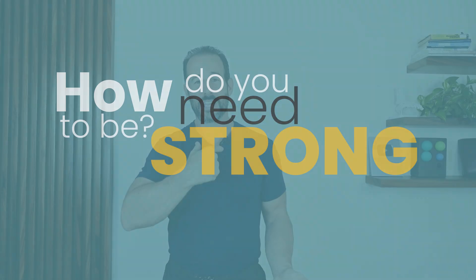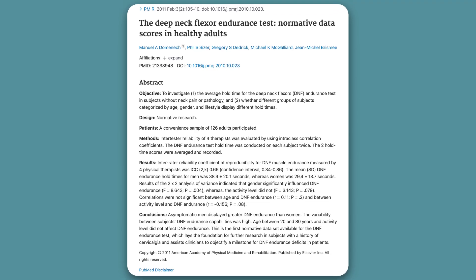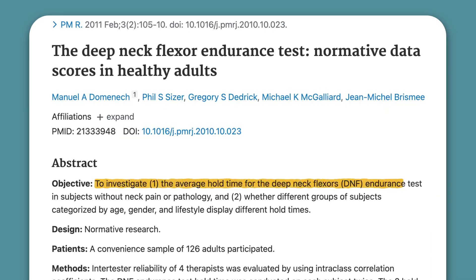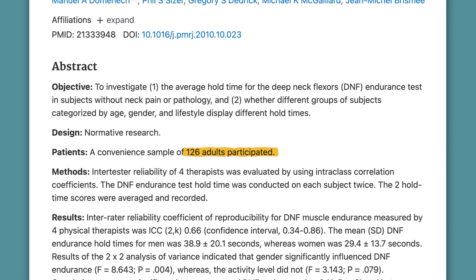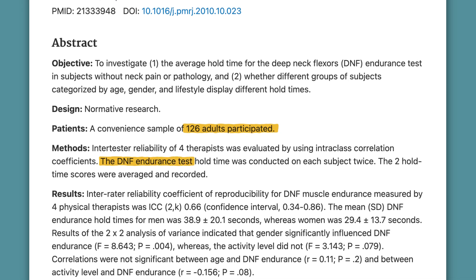But the question is, how strong do you need to be in those muscles to accomplish those things? For that, we'll look to an article published in the journal Physical Medicine and Rehabilitation back in 2011. These researchers set out to establish the standard for deep neck flexor endurance — to define what's considered normal for people who don't have any pain or problems in their neck. They took 126 men and women across a very broad age range and gave them all something called the deep neck flexor endurance test.